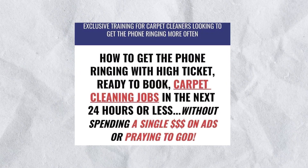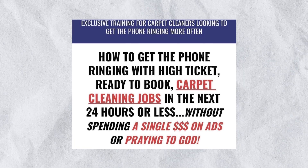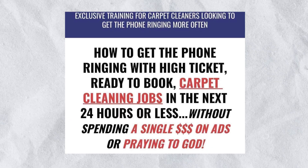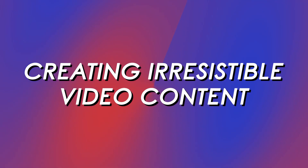Do stick around until the end of the video where I will let you know how you can access a free course that will help you to grow your carpet cleaning business. First up, let's talk about creating irresistible video content that your audience will love. Here are some tips to get you started.